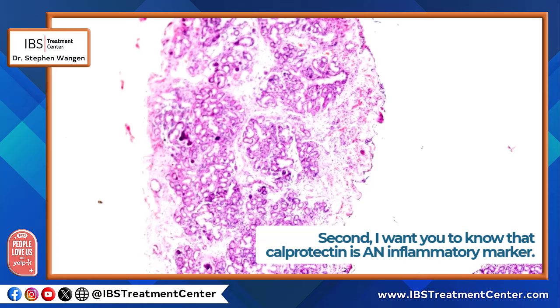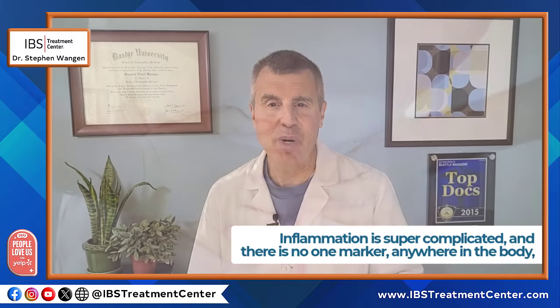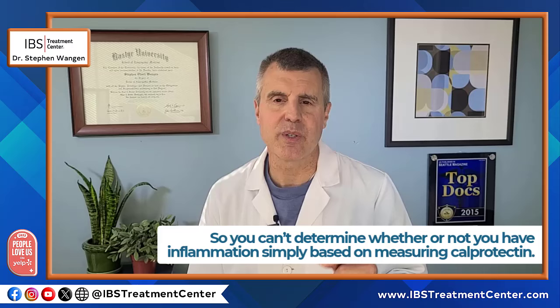Calprotectin is not the inflammatory marker that you think it is. I want you to know that calprotectin is an inflammatory marker — it's not the inflammatory marker. It's not the only possible way for inflammation to show up in the intestinal tract. Inflammation is super complicated and there is no one marker, no one test, anywhere in the body — not just the intestinal tract — that can test you for inflammation. Inflammation just isn't that simple, and you can't determine whether or not you have inflammation simply based on measuring calprotectin.